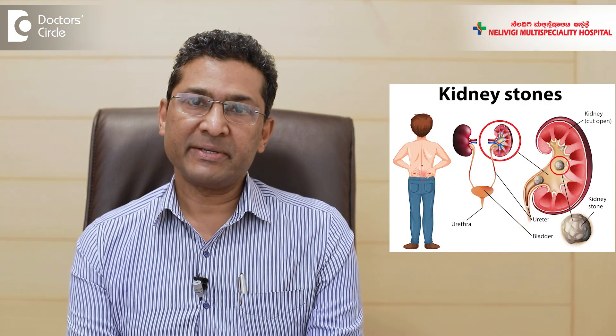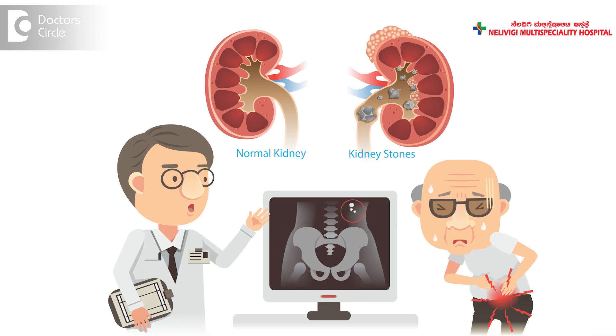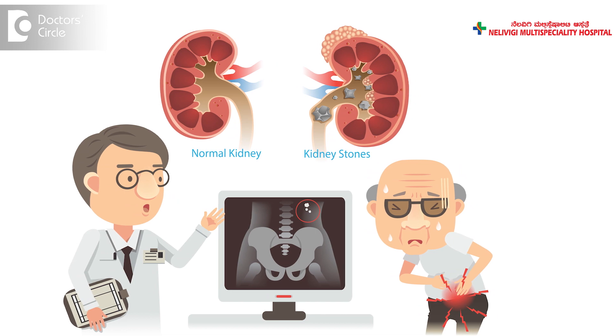Men and women both form stones in the urinary tract. When I talk of urinary tract, it includes the kidney, then the ureter, the urinary bladder, and the urethra. But stones are commonly found in the kidney and in the ureter.